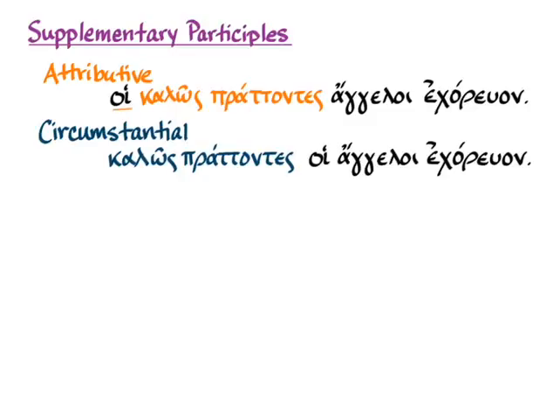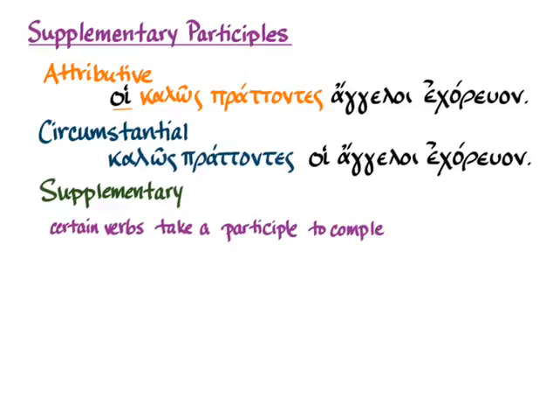Now we're going to learn about supplementary participles. In many ways, you can think about this as a vocabulary issue, because certain verbs simply take a participle to complete their meaning. You've done this already with infinitives — keleuo meaning 'order' takes an infinitive, and ethelo meaning 'wish or be willing' takes an infinitive to complete its meaning. The same applies with supplementary participles: certain verbs require a participle to complete them.